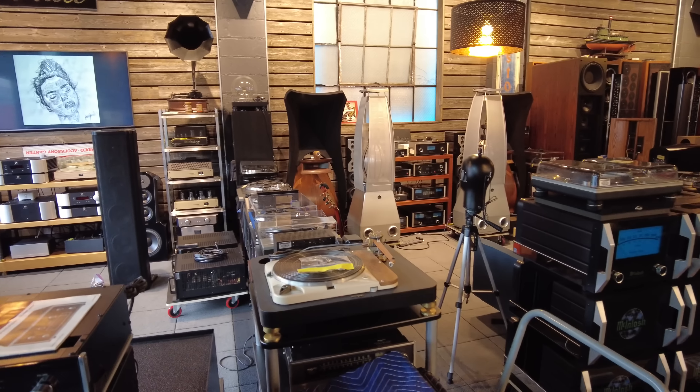Here's our Japanese market Luxman L505U — a beautiful integrated amplifier. Looks like we're going through the voltage conversion for it.